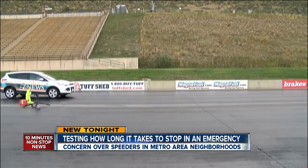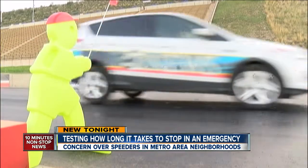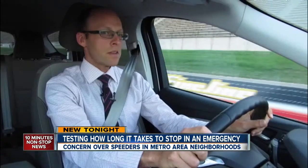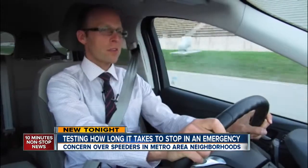We tested from 15 miles per hour to 30. We'll admit our test is not perfect — we're missing reaction time since I already know when and where to stop. But if we weren't anticipating it and it was going to happen in the spur of the moment, things are definitely going to change as to how quickly we react. I'm going 25 — how long is it going to take me to stop?